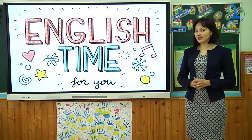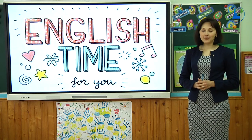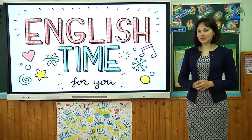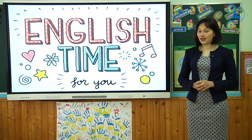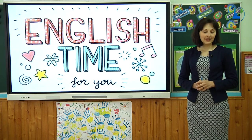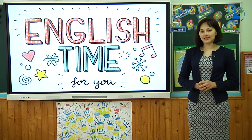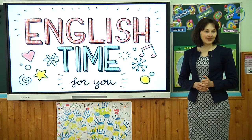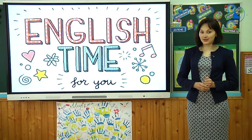Hi everyone! Welcome to our English lesson. My name is Natalya and I'm an English language teacher at Lyceum No.1 in Ivano-Frankivsk. I hope you are well today. Всім привіт! Мене звати Наталія і я вчитель англійської мови в ліцеї номер один міста Івано-Франківська. Сподіваюсь, всі в хорошому настрої.